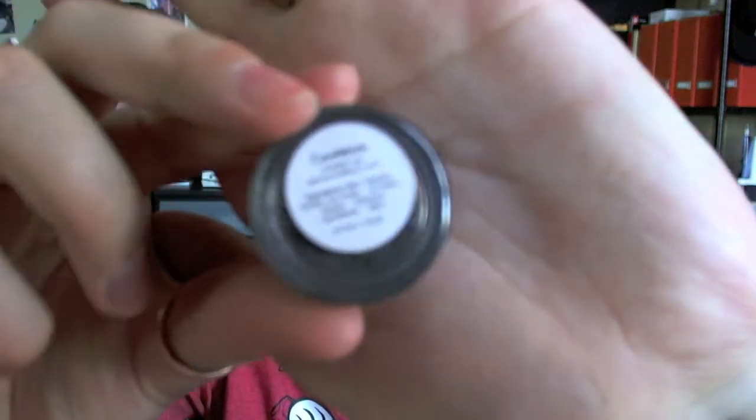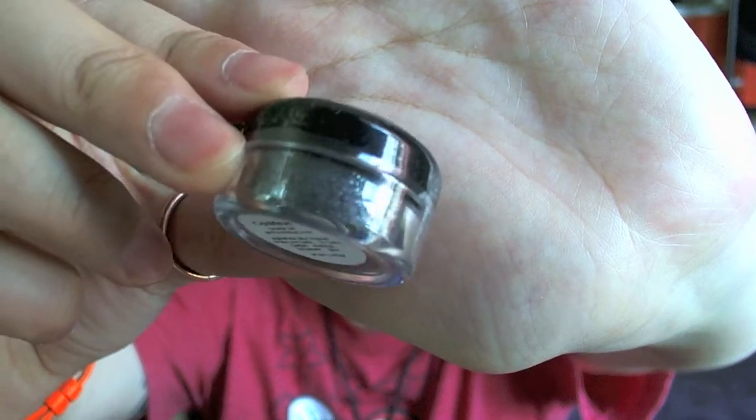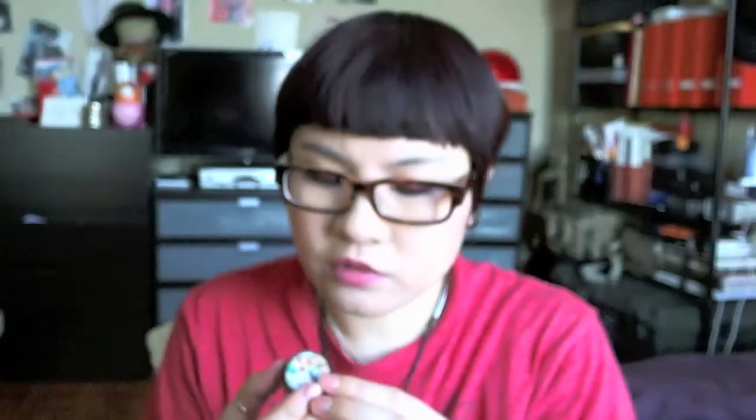From the October jar, this is called Cauldron. It's more of a charcoal color, but there's some green shimmer to it. I think this is sort of like a charcoal or gray charcoal color with purple and green shimmer to it, so it's really pretty.